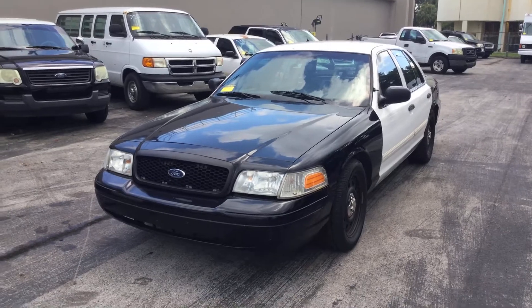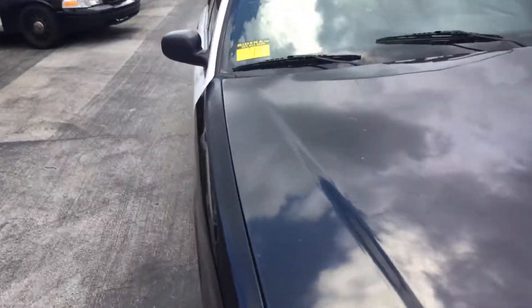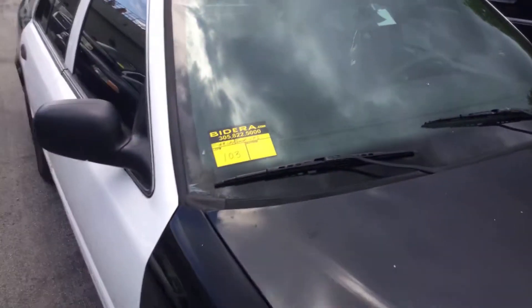The windshield is cracked on this vehicle. It's cracked right here on the corner and it runs almost to the middle of it — right there in the corner and it runs all along. So that will need to be replaced.